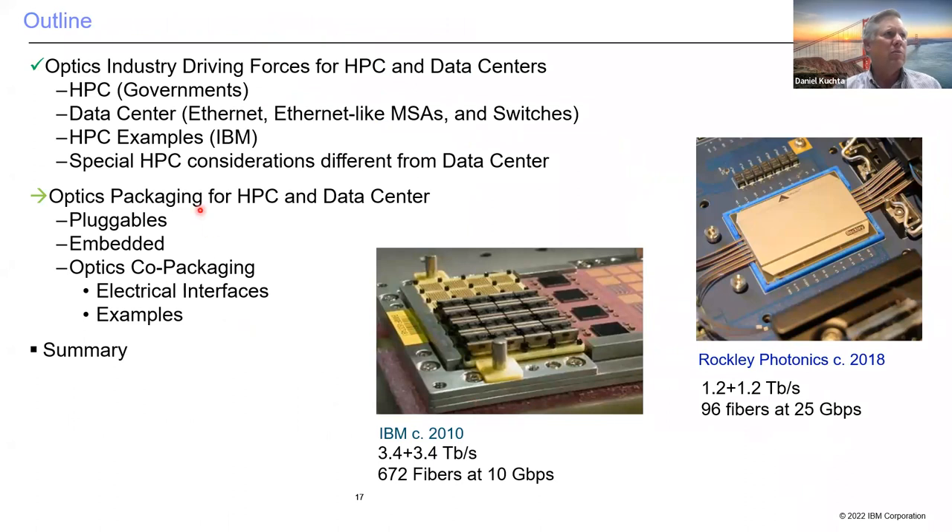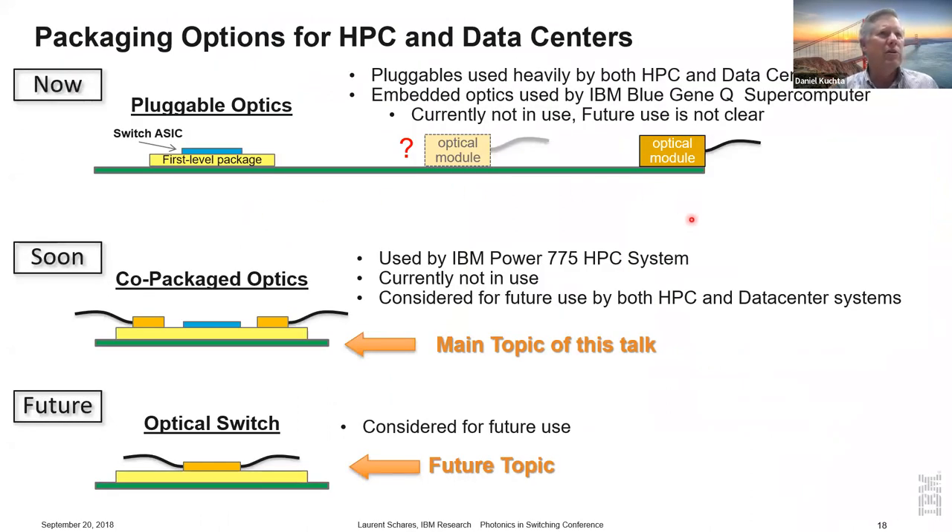Looking at optics packaging for HPC and data centers: what we see mostly in the industry today are pluggable optics, where a switch ASIC or processor has an optical module at the far end of the board, externally pluggable. COBO placed optical modules in the middle of the board but didn't really catch on. Co-packaging — moving optics right onto the first-level package — is the main topic of this talk and what a lot of people are working on. Beyond co-packaging there's optical switching, which is a separate topic.